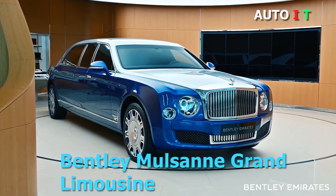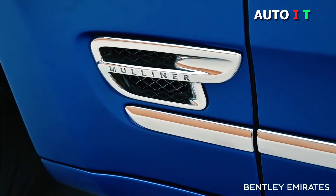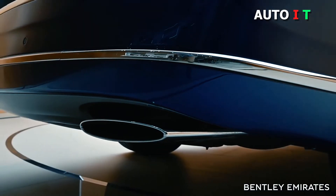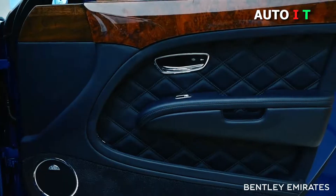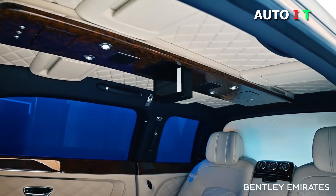Bentley Mulsanne Grand Limousine. The Mulsanne Grand Limousine by Mulliner has been designed around the need for four seats of equal comfort. Their arrangement, inspired by luxury private aviation, features two rear-facing seats, allowing passengers to talk face-to-face. Bentley craftsmanship is evident in every detail, such as the three handmade dials displaying UK and local time, alongside the temperature outside the car.